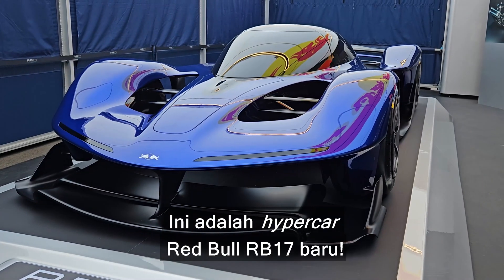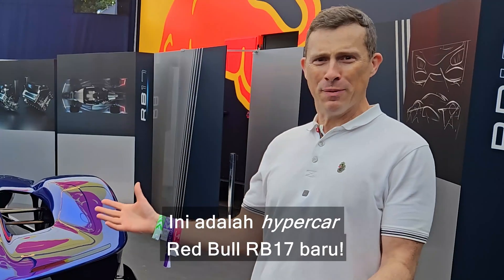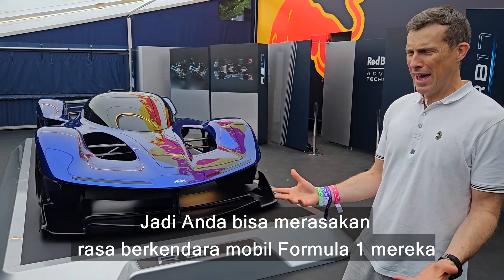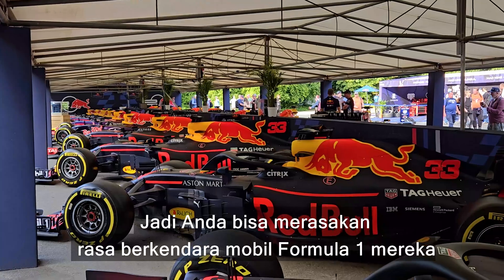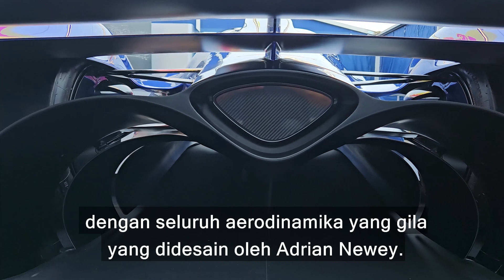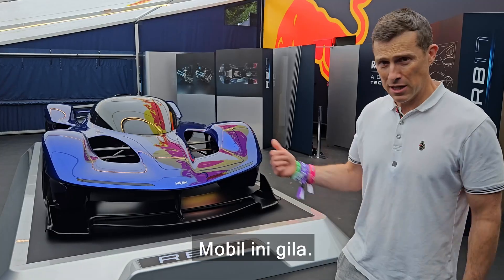This is the new Red Bull RB17 hypercar. Red Bull has built a hypercar so you can effectively experience what it's like to drive one of their Formula One cars, but in an enclosed body with all the crazy aero designed by Adrian Newey. This car is nuts.